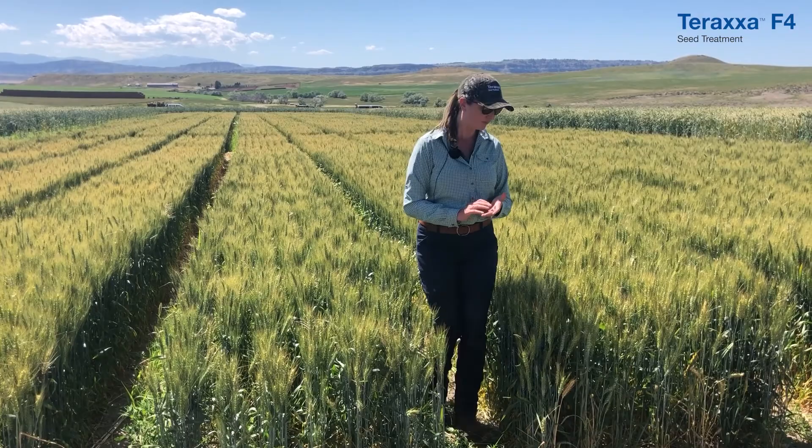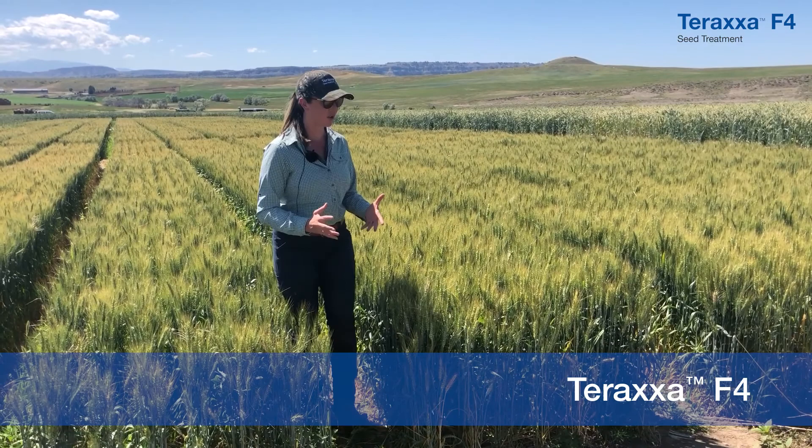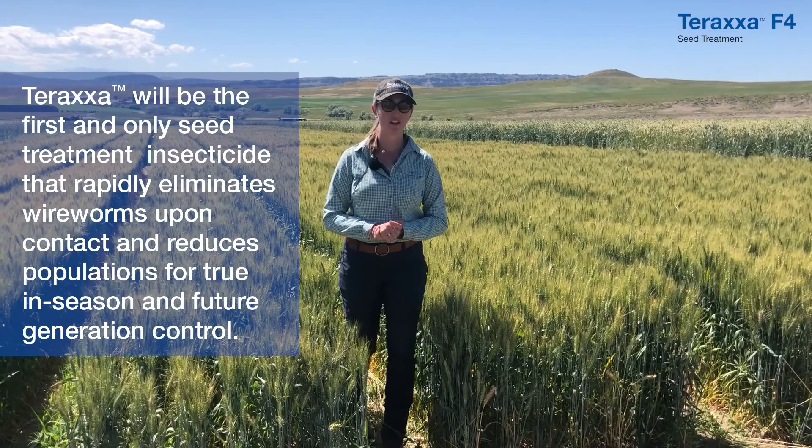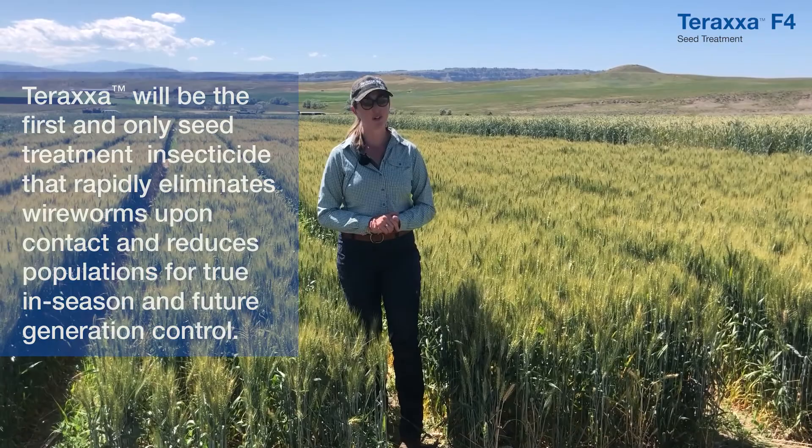When you look over here at the Taraxa-treated wheat, you can see a good strong stand establishment. Another key benefit is that we've actually killed the wireworms in the soil, which is a very powerful weapon in our fight against wireworms. Look for BASF spring 2021 with the launch of Taraxa F4.